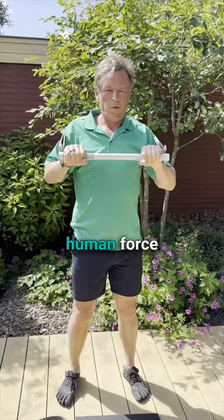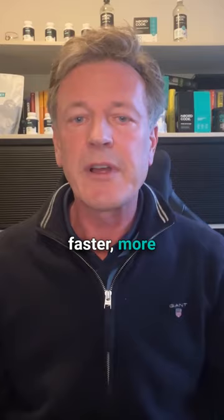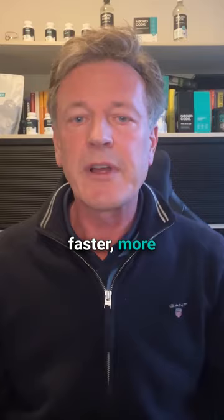The first is a resistance band bar that delivers variable resistance that closely matches the curve of human force production. This stimulates optimal muscle growth for a faster, more effective workout.